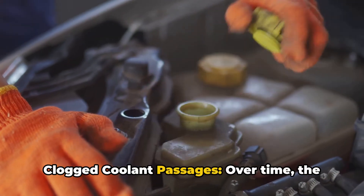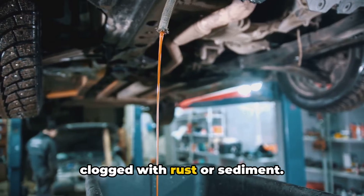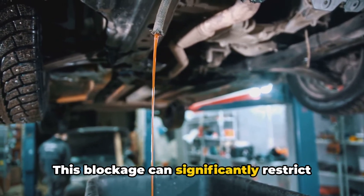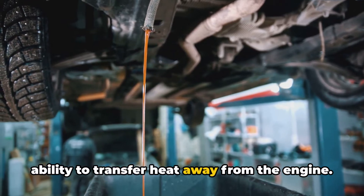6. Clogged coolant passages. Over time, the engine's cooling passages may become clogged with rust or sediment. This blockage can significantly restrict coolant flow, reducing the system's ability to transfer heat away from the engine.